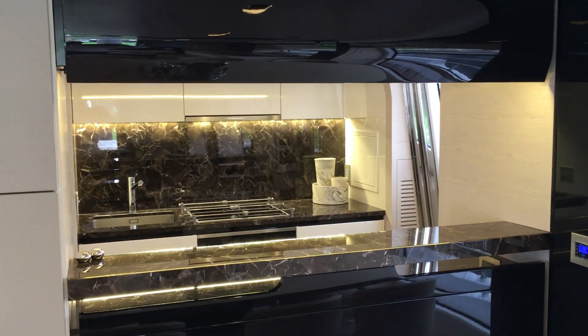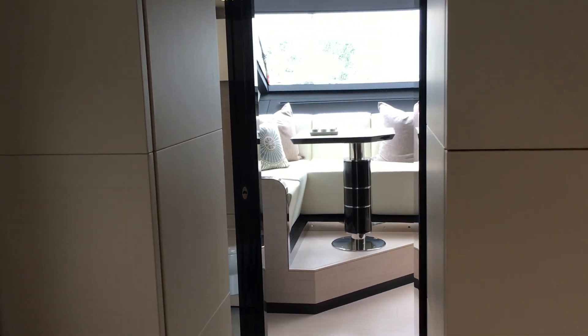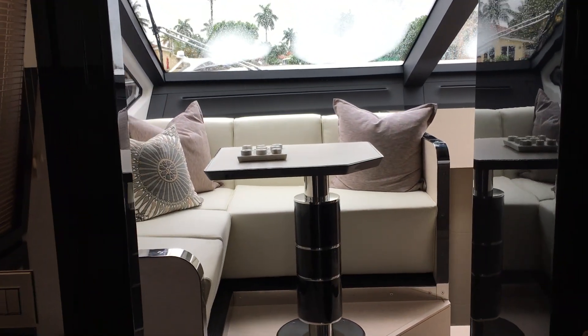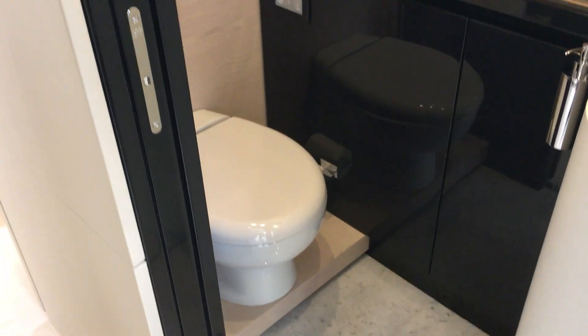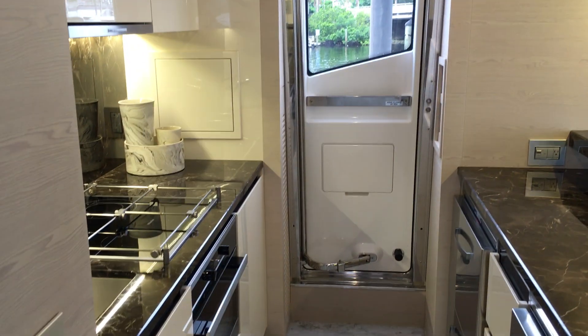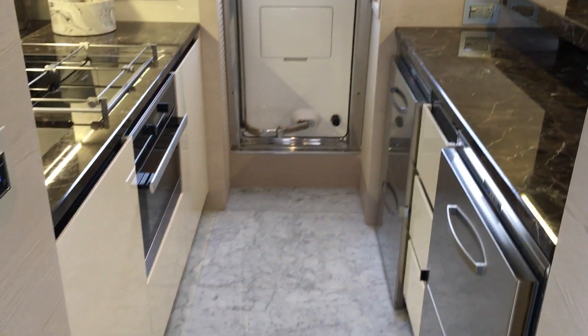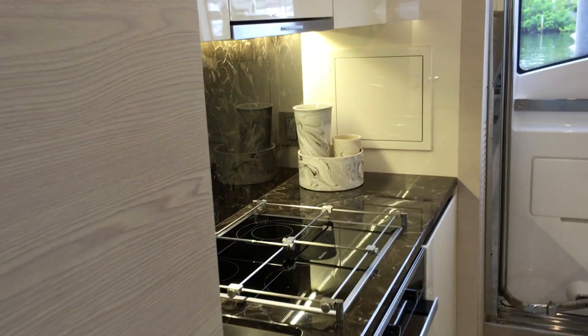The galley is connected but has a push-button curtain that comes down. Walk through the dining area. To port is a beautiful head. To starboard is an incredible galley with Carrara marble on the floor.